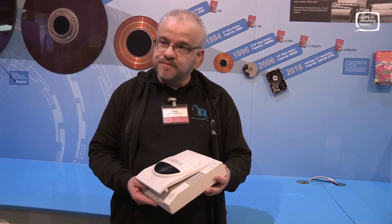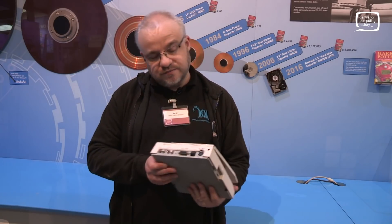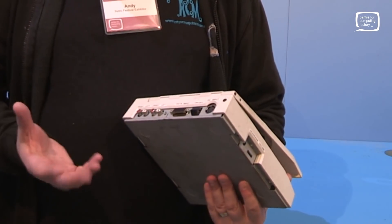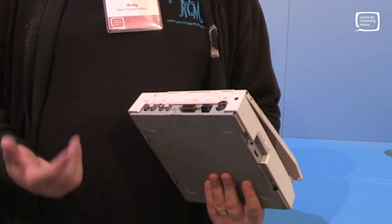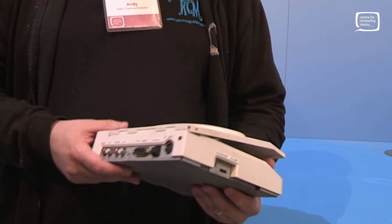So this turns your 1200 into a CD32? Yeah, absolutely. Unfortunately, as you can see, it's got a bit of a strange connector on the back. And apparently I believe it goes into the trap door of the 1200 — that's what we've been led to believe. We haven't got any cables or any power or anything for it, so unfortunately it all stays as it is unless anybody's got a cable for it out there somewhere.